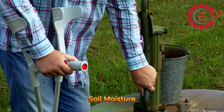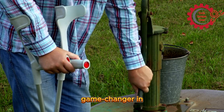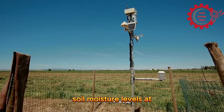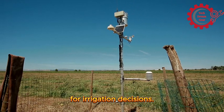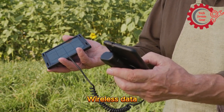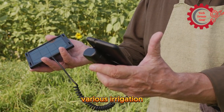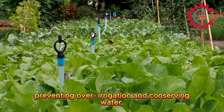Number 3: Toro's Precision Soil Moisture Sensors. Toro's sensors are a game changer in smart irrigation. These devices measure soil moisture levels at different depths, providing accurate data for irrigation decisions. Features include multi-depth soil moisture readings, wireless data transmission, and compatibility with various irrigation systems. Farmers achieve optimal watering efficiency, preventing over-irrigation and conserving water.